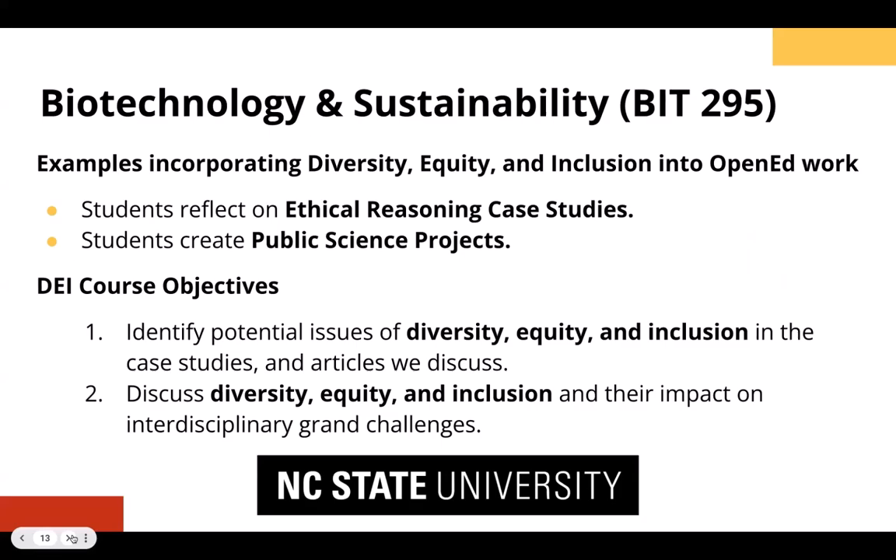Backwards design is one of the best ways we can immediately start practicing DEI work through our coursework — come up with an objective that is explicit to diversity, equity, and inclusion. Here are two of ours: identify potential issues of diversity, equity, and inclusion in the ethical reasoning case studies as well as articles we discuss; and discuss diversity, equity, and inclusion and their impact on interdisciplinary grand challenges. That's a way you can immediately begin to incorporate these into your own courses.